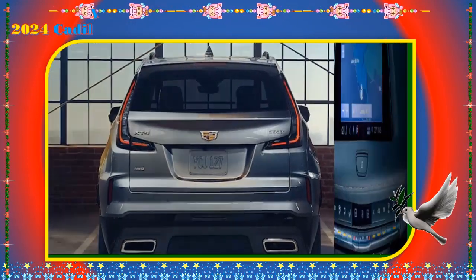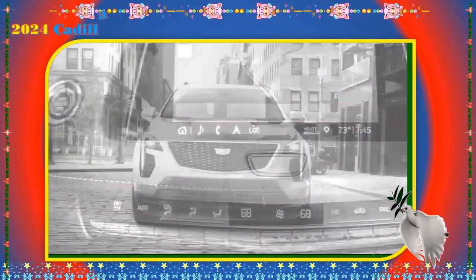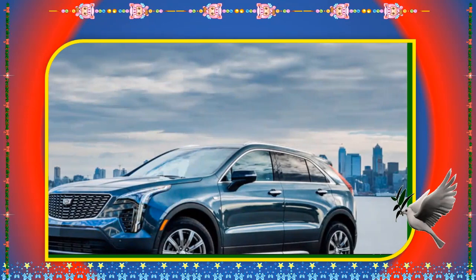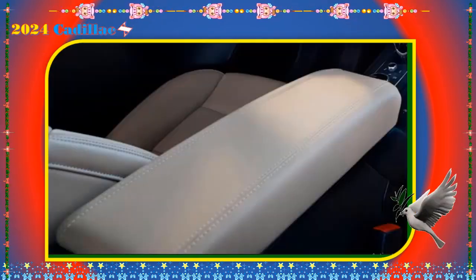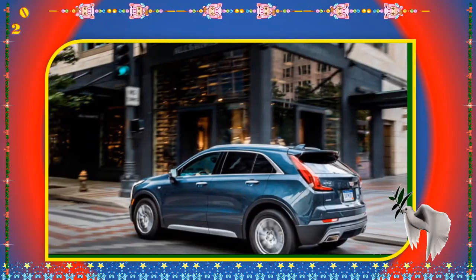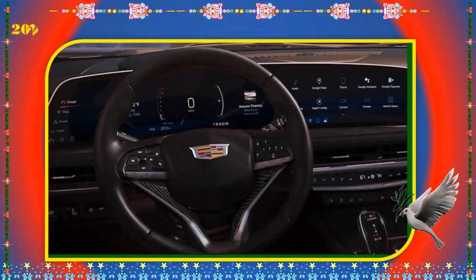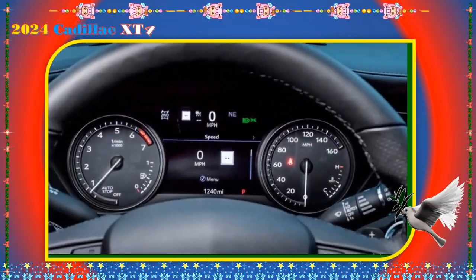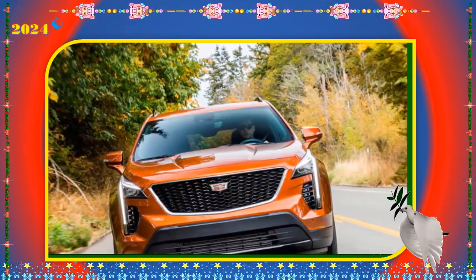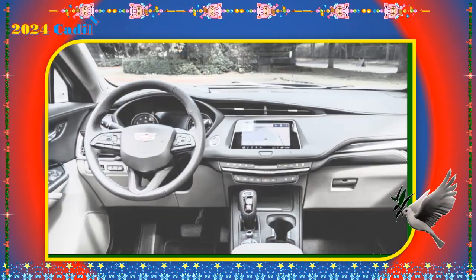There are three new colors for the 2024 model year, and the XT4 sports a new front fascia, glossy black grille, sleeker LED headlights and daytime running lights, and rides on a new lineup of 18- and 20-inch alloy wheels. The small SUV comes in Luxury, Premium, and Sport trims. The powertrain on all three is the same 235 HP, 258 lb-ft 2.0L turbocharged 4-cylinder with active fuel management and a 9-speed automatic transmission. All-wheel drive is available on all trims.